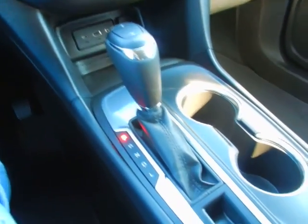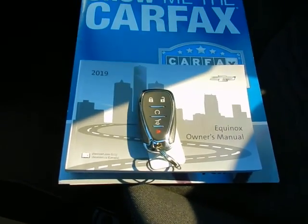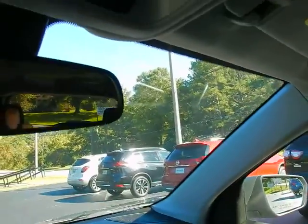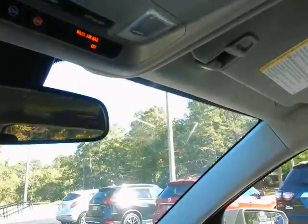12-volt outlet, console shifter, keyless entry key fob including remote start, factory owner's manual, Carfax vehicle history report, OnStar, and the universal garage door opener overhead.